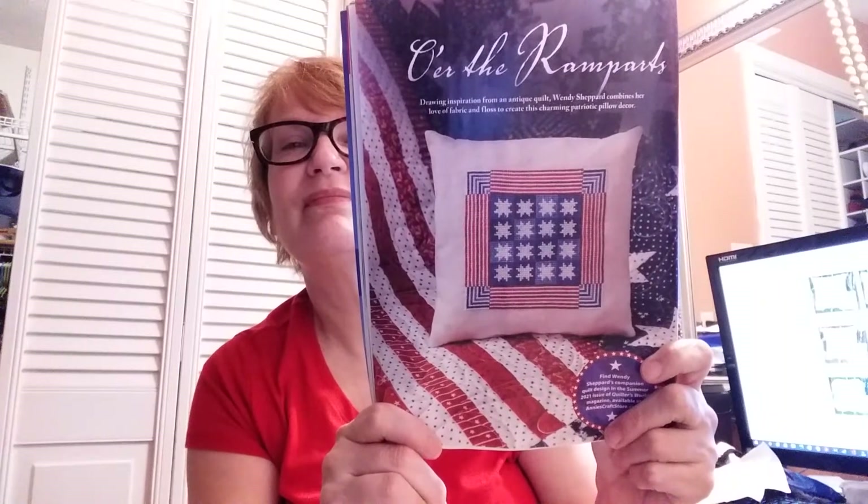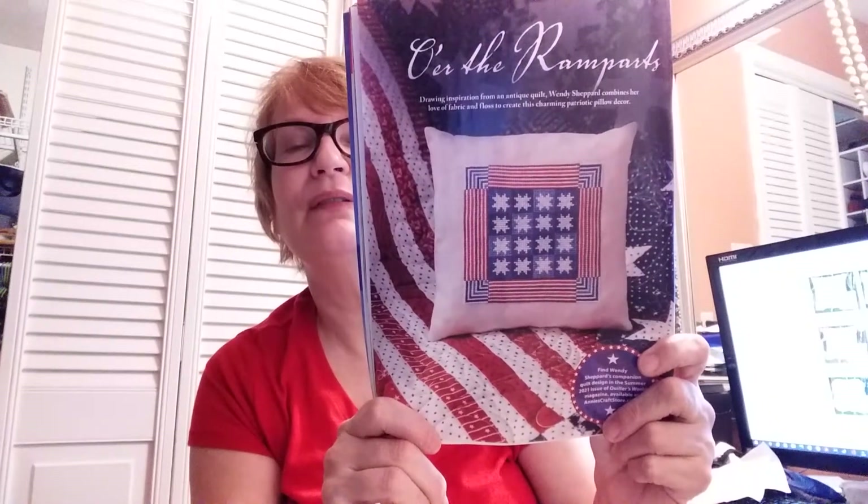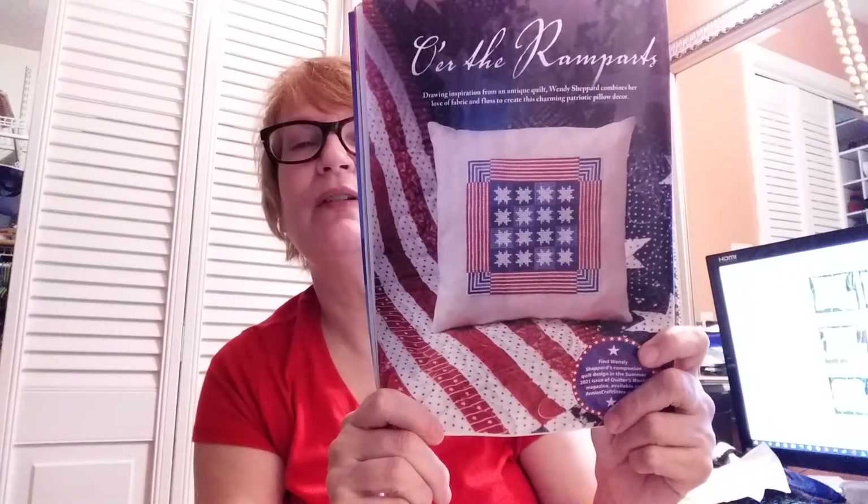The next one is really cute — you could probably make it as a biscornio or a little pillow or an ornament. It's called O'er the Ramparts and it looks like a little quilt. It's by Wendy Shepherd — really cute, just reminds me of a quilt square.